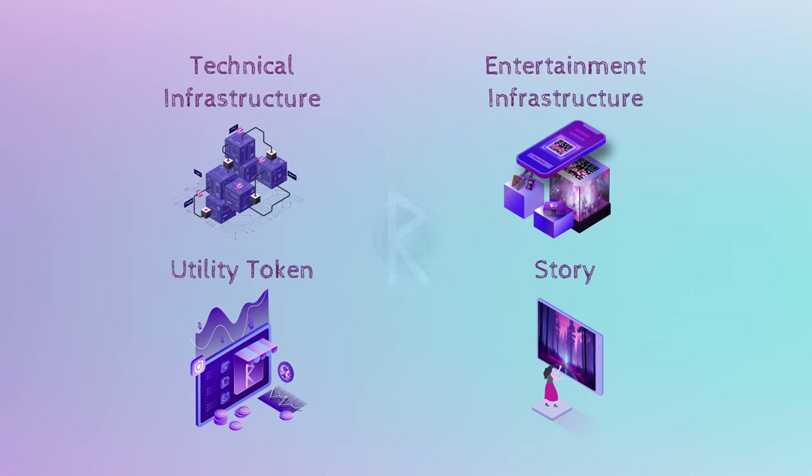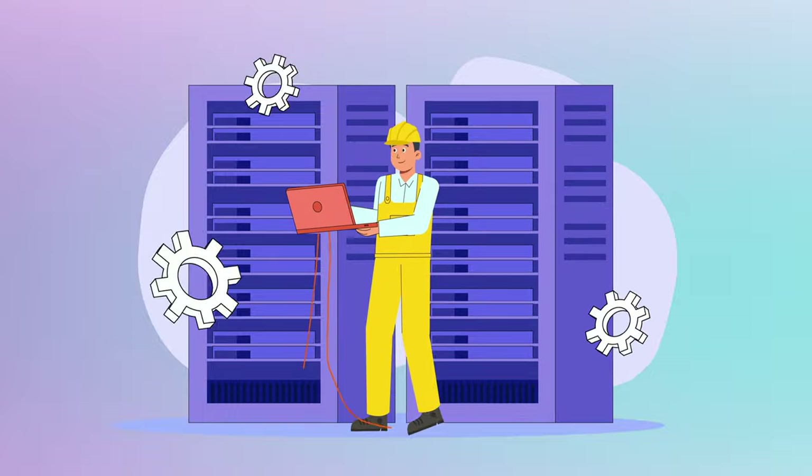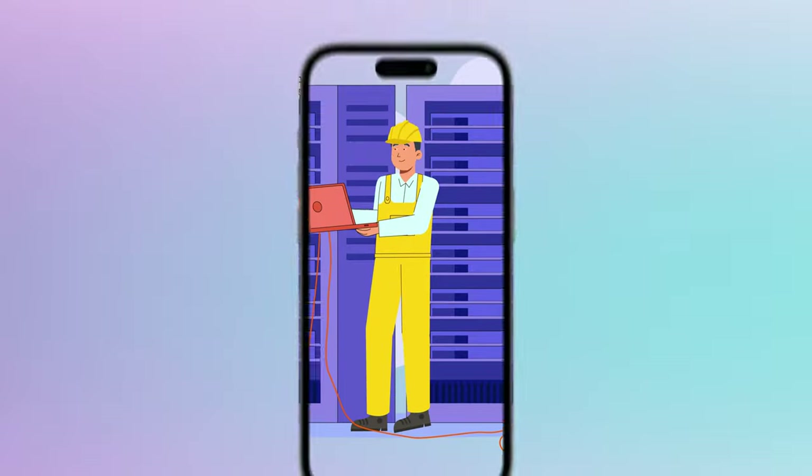Roona has four main functionalities. The first is technical infrastructure, used by event organizers to implement ticketing, access and payment.